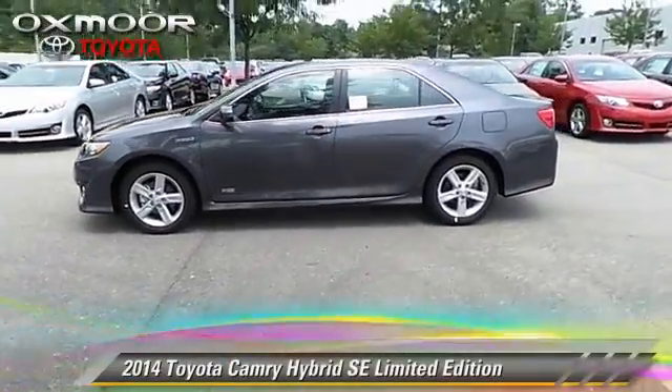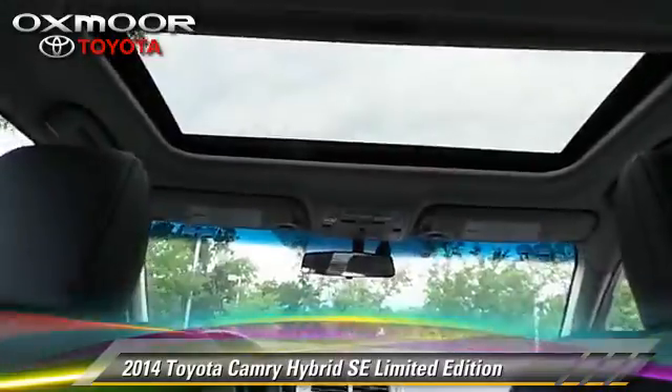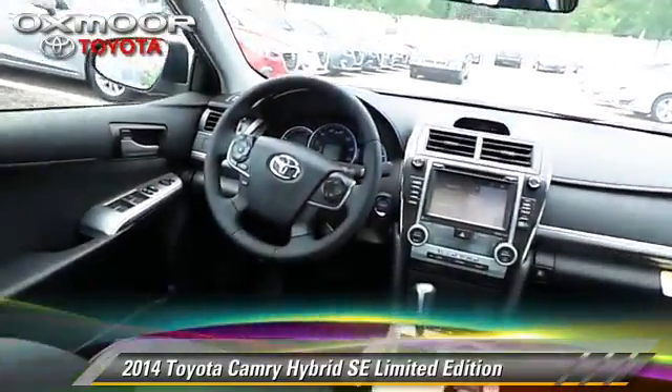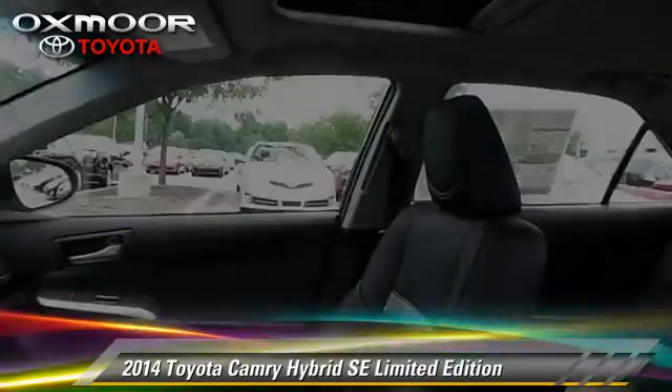The 2014 Toyota Camry Hybrid. With a continuously variable transmission, this vehicle is well equipped. This Toyota features air conditioning and cruise control.